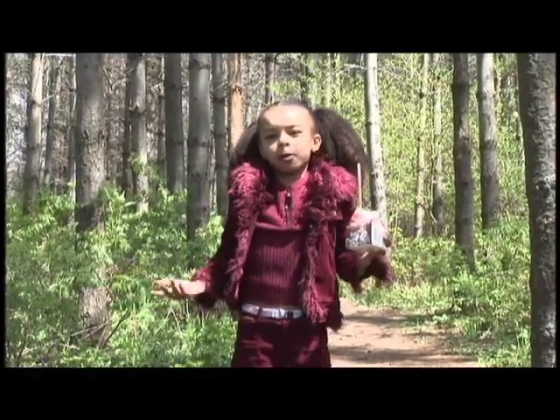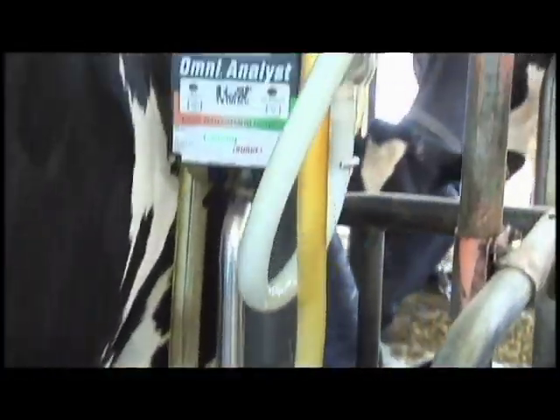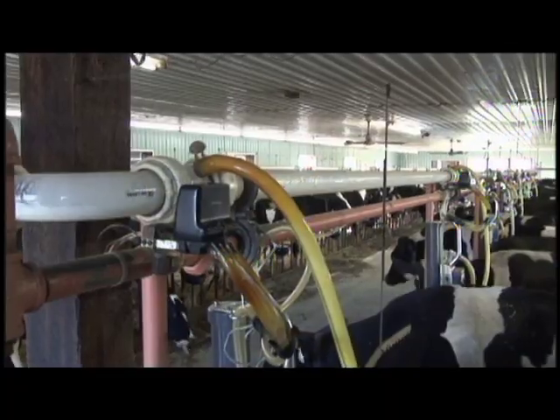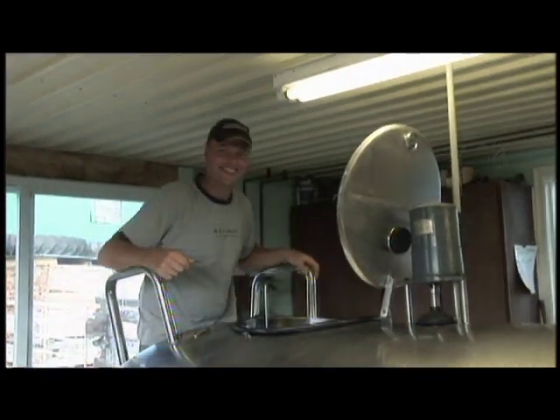Where does all that milk go? The milk runs through a hose from the milking machines to a pipe over the cows' heads. The pipe runs the length of the entire barn, to a bulk storage tank where it's kept cold for the milk truck to pick it up.